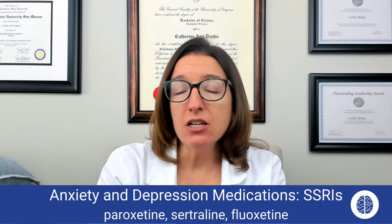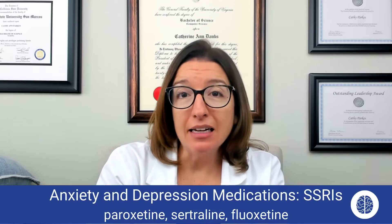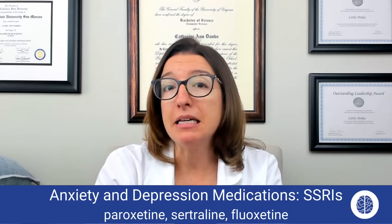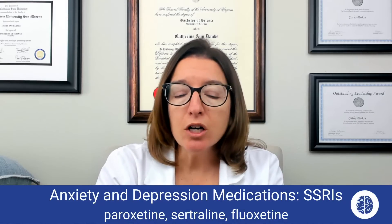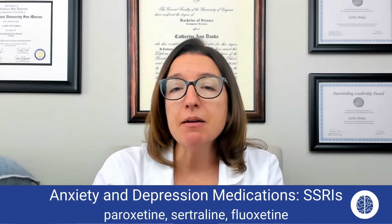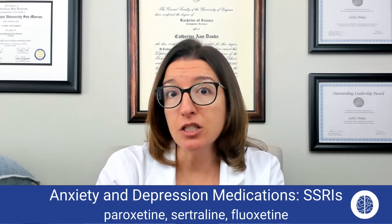These medications can be used for anxiety. They can also be used for depression as well as OCD and PTSD. They work by inhibiting serotonin reuptake, which increases the amount of serotonin in your system.